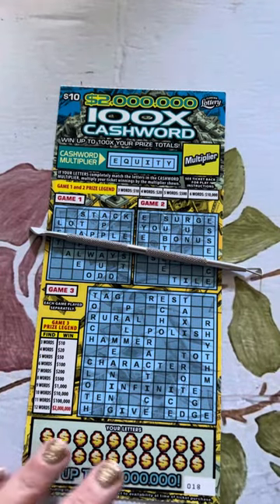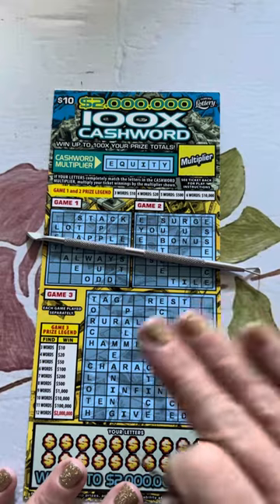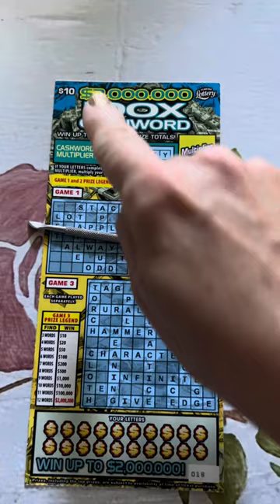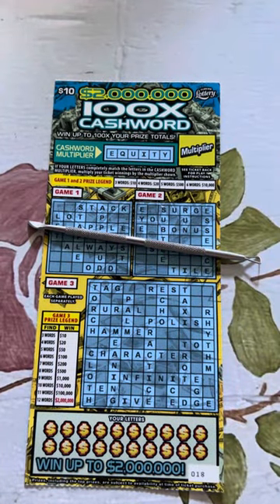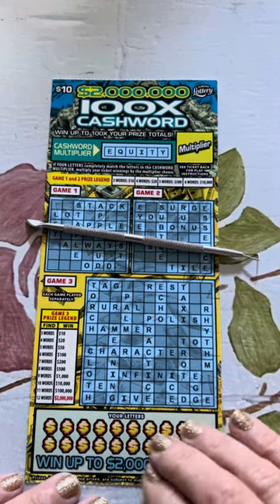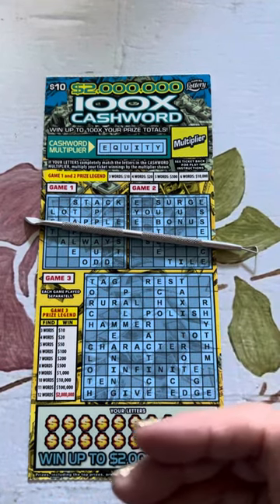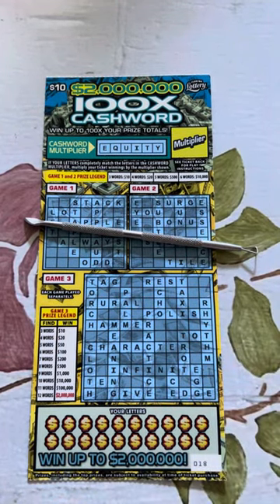So the Florida Lottery scratch-off ticket we've got is the crossword — a brand new cashword ticket. It's $10 a pop and we're chasing a win. This is day number three, no wins so far on the chase. But we did really good with these on the live — if you haven't caught the live, go back and see that because we did really, really well.